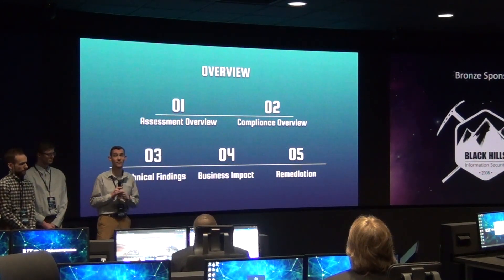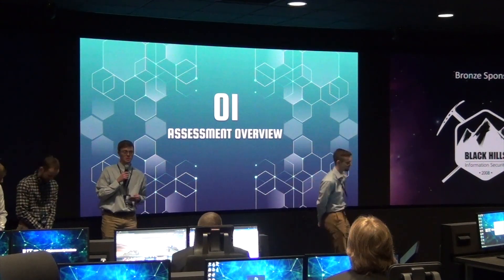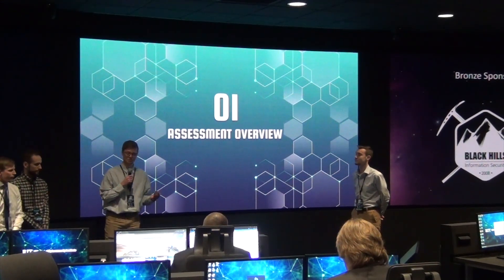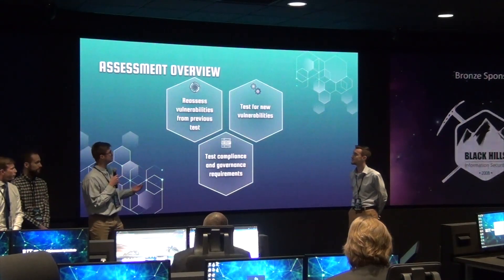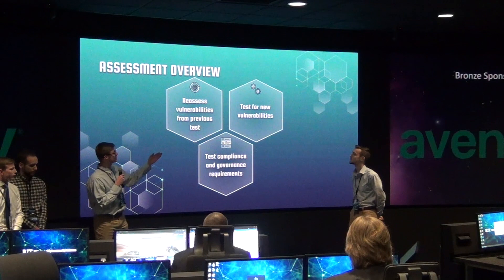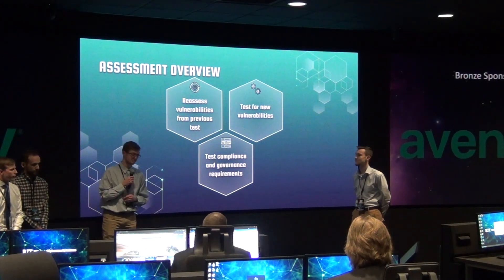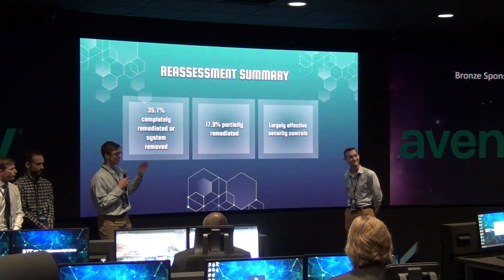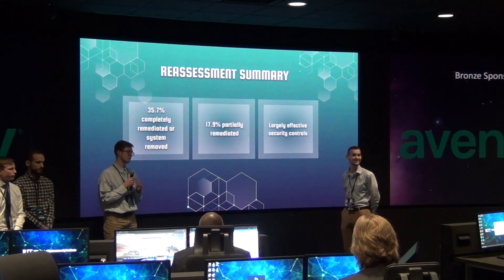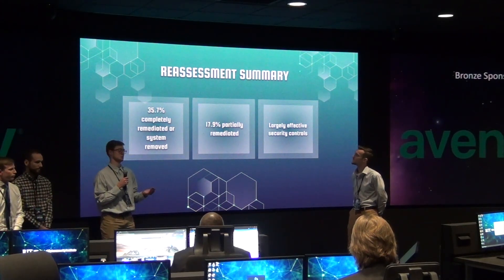So to start off with the assessment overview, here's Jacob. This assessment was part of a reassessment that we were doing. We reassessed your company back in November, and this was a reassessment to test for vulnerabilities that we found then, as well as new vulnerabilities, and to test compliance and governance requirements. About 35% of the vulnerable nodes that we found in our first assessment were either remediated or the systems containing them were completely removed if that system was not needed.